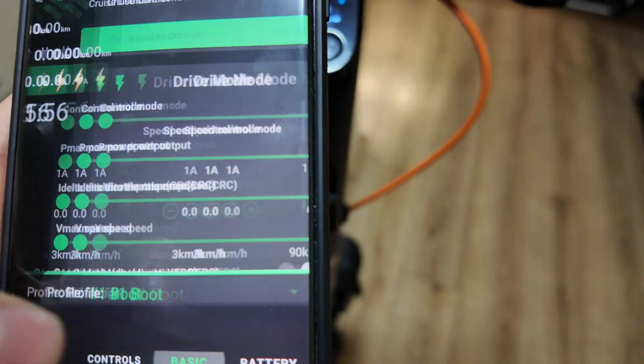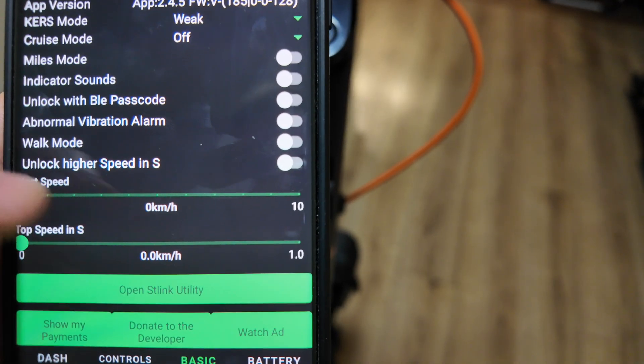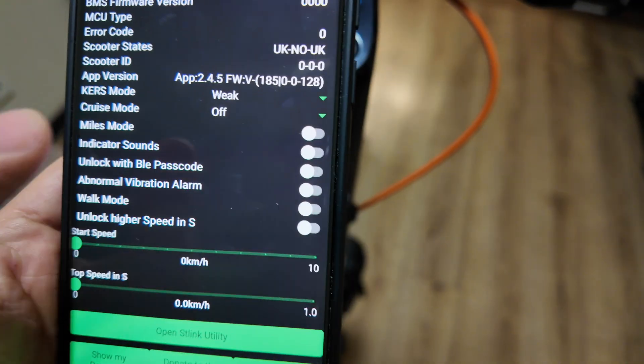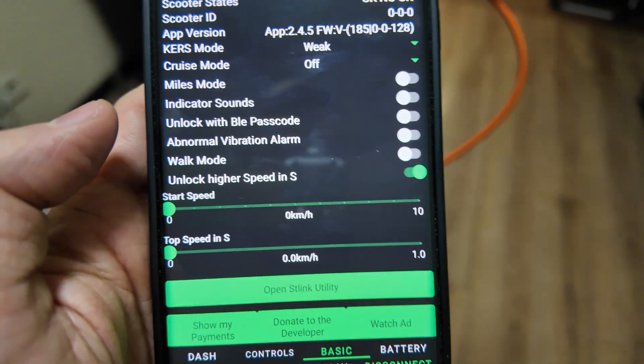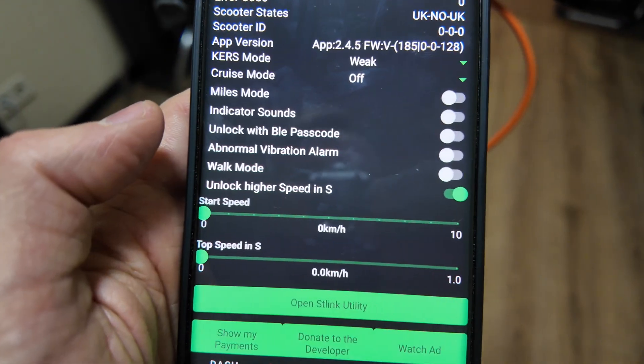What you need to do is find the 'Unlock higher speed in sport mode' option and click on it to activate it. You should then get a speed of more than 30 km per hour. I'll check it out right now — enable it, disable scooter, enable, and go out of parking mode.